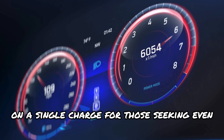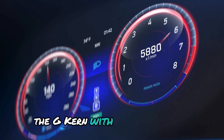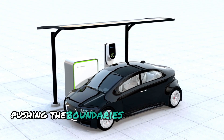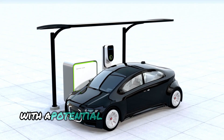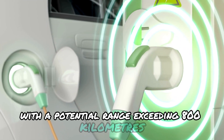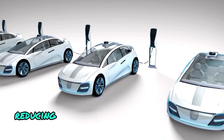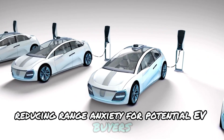For those seeking even greater range, the G-current with ternary cells boasts a capacity exceeding 100 kWh, pushing the boundaries of electric vehicle travel with a potential range exceeding 800 km. This means long-distance journeys become a breeze, significantly reducing range anxiety for potential EV buyers.